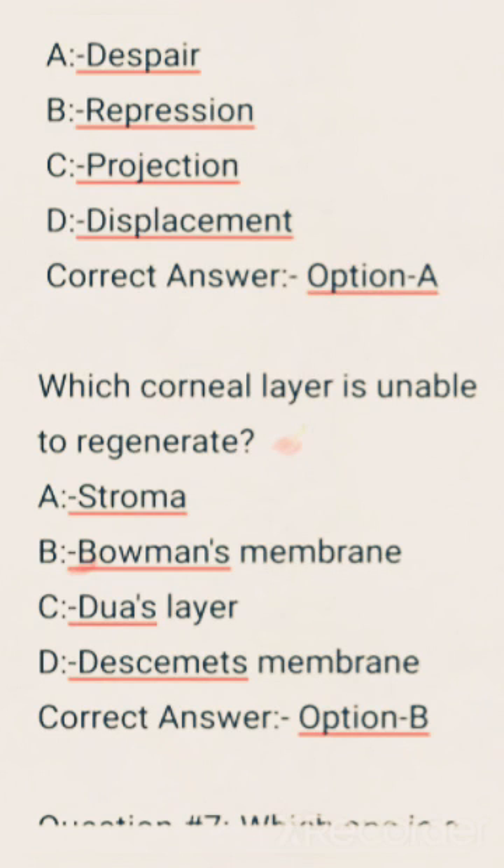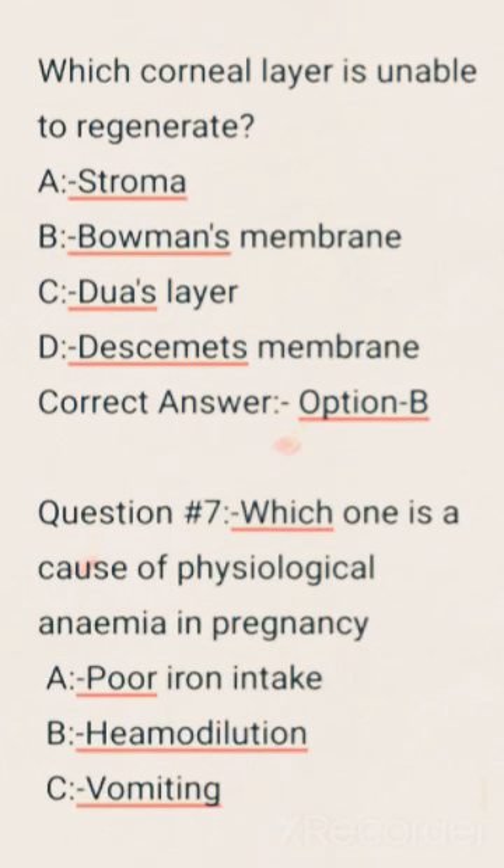Which corneal layer is unable to regenerate? Options are: Stroma, Bowman's membrane, Dua's layer, Descemet's membrane. Correct answer: Option B, Bowman's membrane.